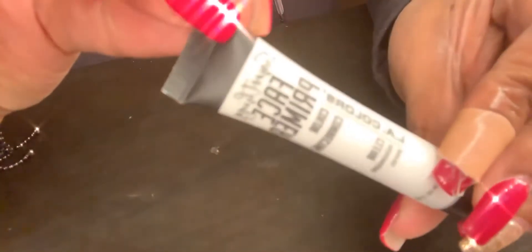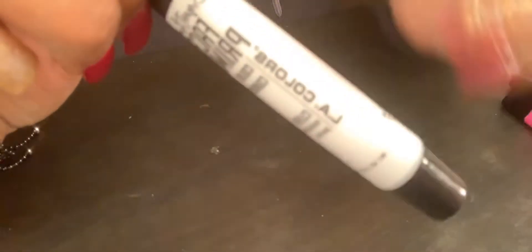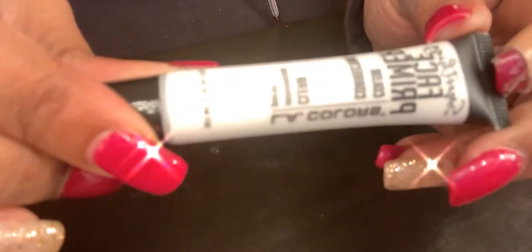Also from Dollar Tree, this LA Colors Face Primer. They had quite a few different colors — each did something different, like a blue one that hydrated, a pink one that color corrected, a green one too, and then this white one which was more for pores. I have an issue with pores around my nose and cheek area so I wanted to give this a try.